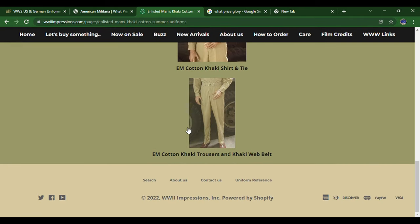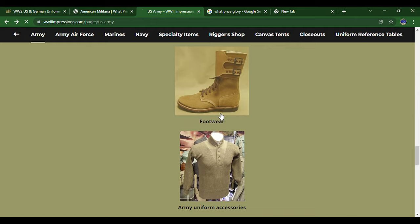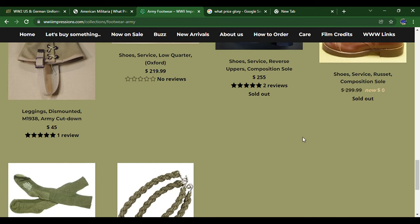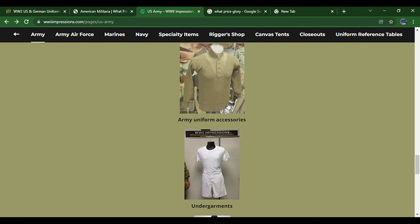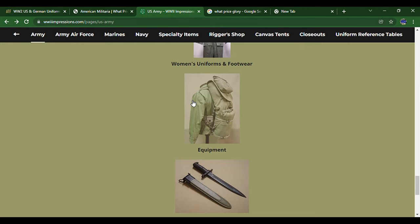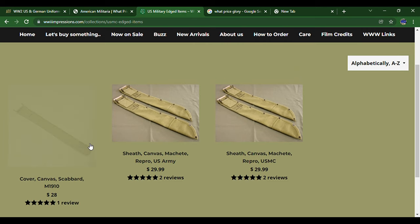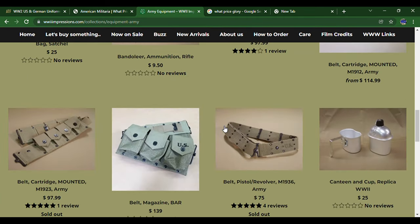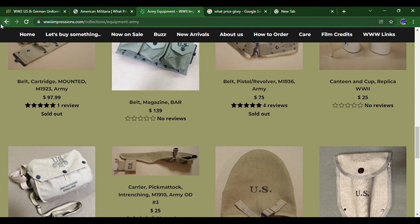Khaki uniforms — everything's pretty standard, you can scroll through and look around. For footwear, they have some shoes, leggings, and cushion sole socks. They've also got undergarments, women's uniforms for reenacting, and edged weapons like machetes — sometimes they have bayonets and bayonet scabbards for World War One equipment. They also have some field gear and canteens — a good mix of items, so go explore that if you want.